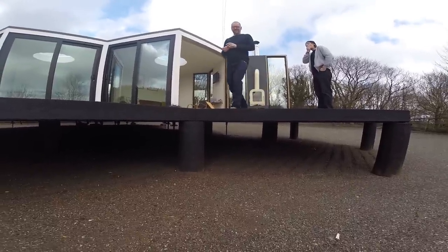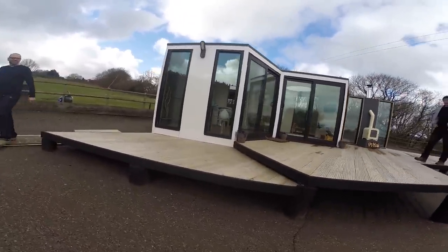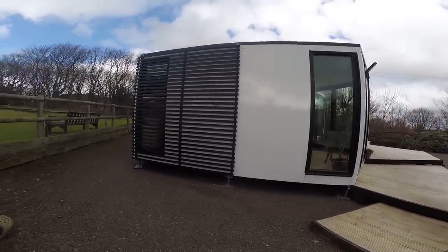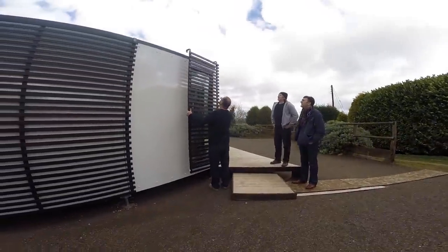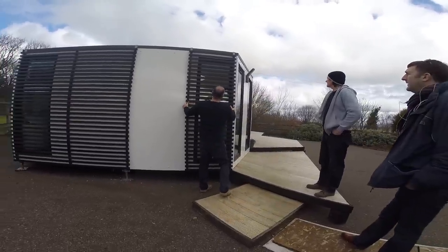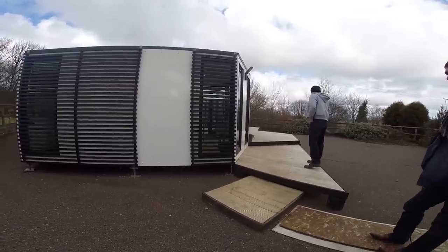The deck is on wooden stilts — old telegraph poles actually. The modules themselves are set on seven adjustable feet per module: one in the center and one on every corner. They can be adjusted up and down to level the unit. We've also got these moveable panels that can be shifted around the building to change the look from both the outside and a little from the inside — you can have a creeper or planting on them.